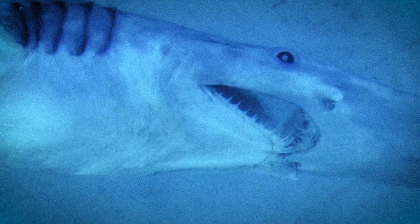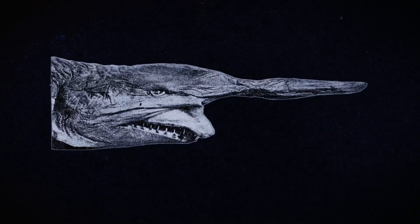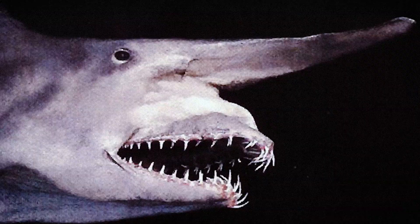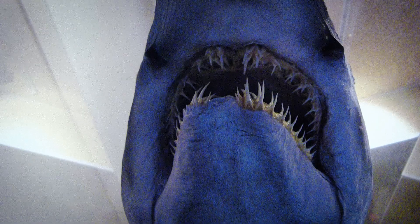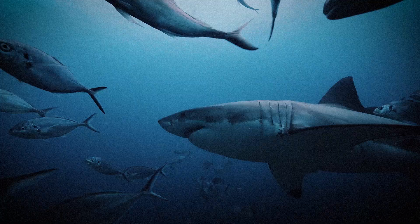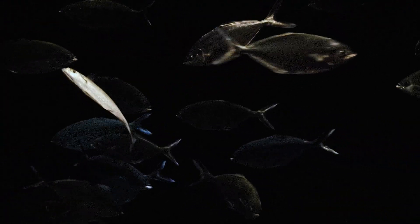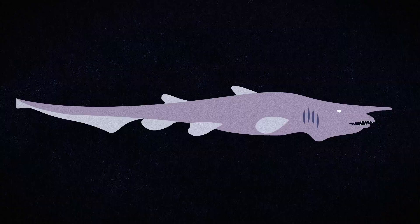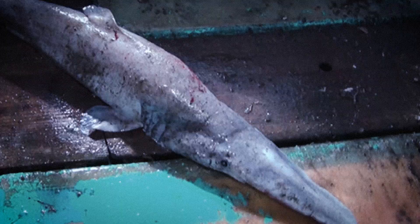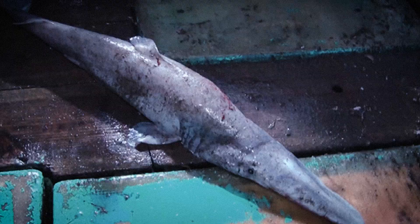But the truly unsettling part is its jaw. At rest, it already looks odd. The moment it attacks, the entire lower jaw blasts forward, snapping out of its skull in a sudden lunge and then snapping back again. It doesn't chase in the same way a great white does. It just drifts through the dark, listening for the spark of other animals' nerves firing, then launches its own jaw like a trap. It's still a shark, technically, but now we're firmly in monster territory.